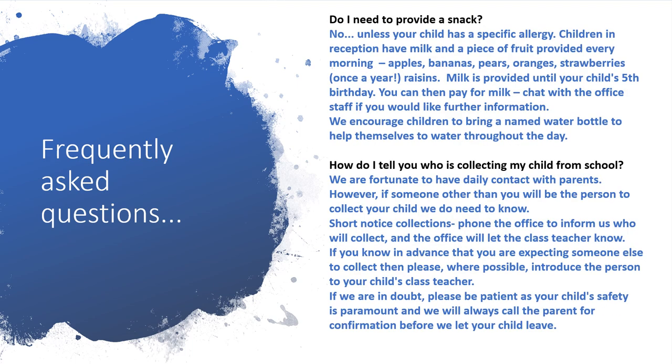Do I need to provide a snack? No, unless your child has a specific allergy. Children in reception have milk and a piece of fruit provided every morning — apples, bananas, pears, oranges, strawberries, and raisins. Milk is provided until your child's fifth birthday, and you can then pay for milk. Chat with the office staff for further information. We encourage children to bring a named water bottle to help themselves to water throughout the day.